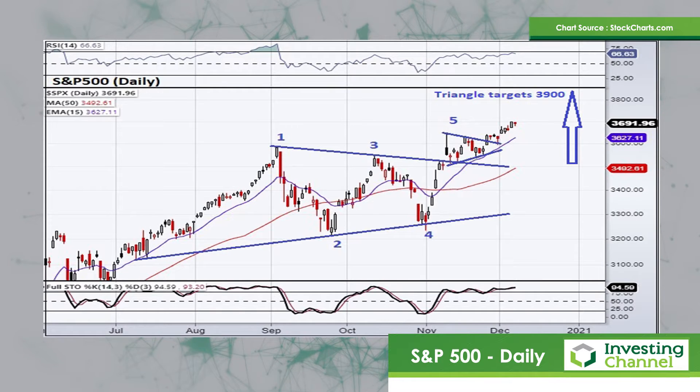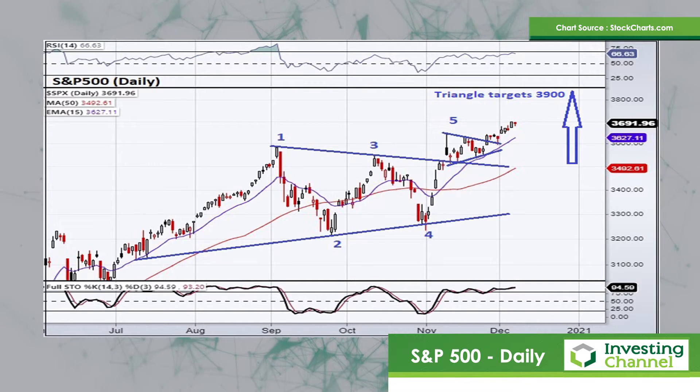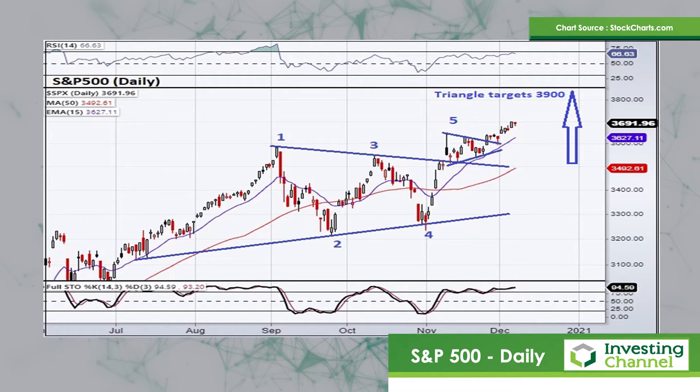Now, in the more recent past, during the latter part of November, there's actually another smaller triangle, or we call it a pennant pattern. And that pattern also broke to the upside recently. So all of this is bullish — the market is trading above all of its moving averages. And that larger triangle pattern points to a target projection of around about 3,900 potentially on the S&P 500. Whilst the market's above its moving averages, that upside stock target is still very much in play.